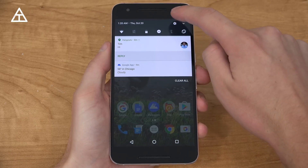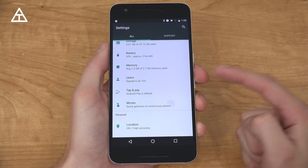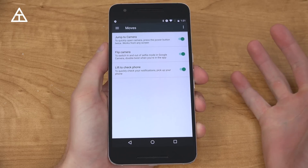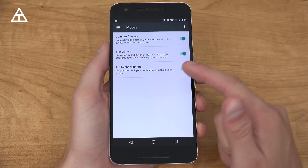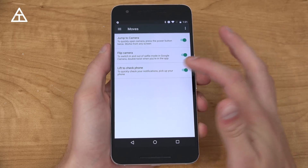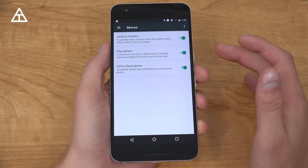Moving along, let's jump back into Settings — there are Moves. You'll see Moves as a new option. You can jump to the camera quickly by double pressing the power button, which has actually already been there. There's also Flip Camera, which I'll show in just a second, and lift to check phone to quickly check your notifications. I can't get that last one to work — it may just be a bug in the developer preview.